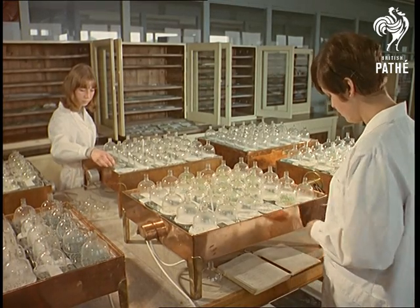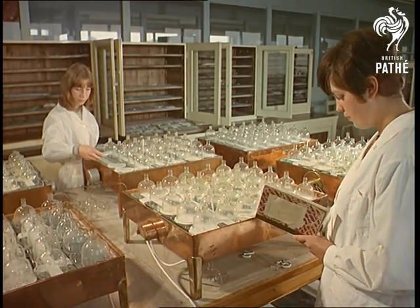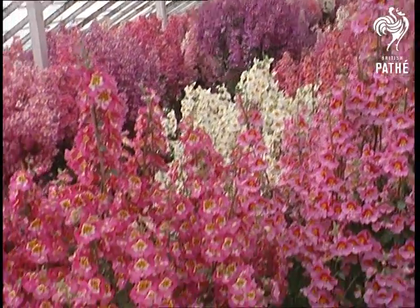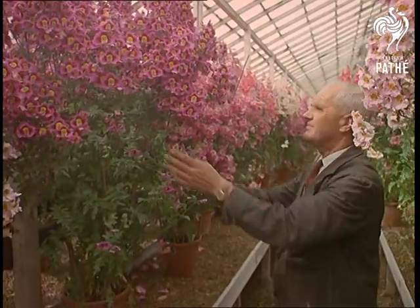Testing is continuous. The development of ever-new varieties is never-ending. But once a year there's a special frenzy of activity here and at all the big flower-producing firms — the rush to get ready for the great annual event in the gardening world: the Chelsea Flower Show.